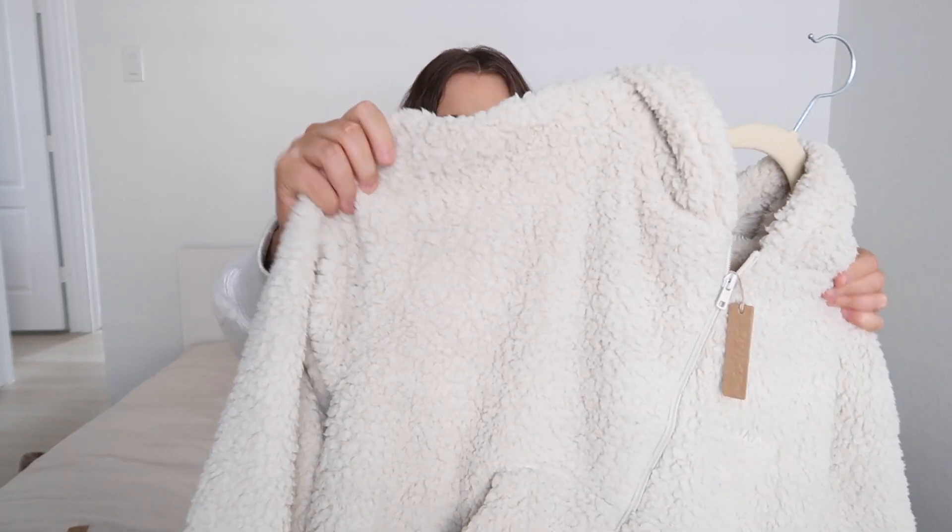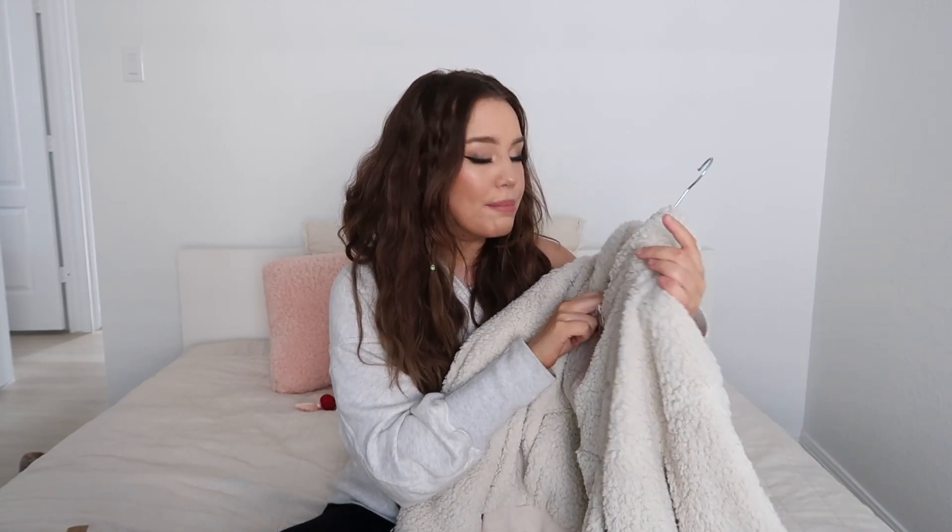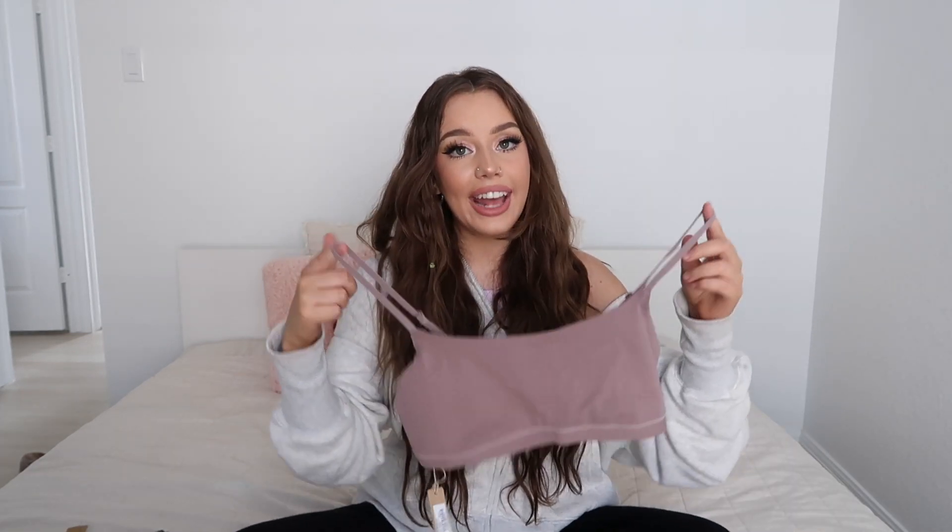I also got this cozy little zip-up — I think it's actually the teddy zip-up because it does kind of have that teddy bear fluffy fabric. I got a medium because I wanted it to be a little more relaxed, but it is a little more fitted and cropped. I actually really like how it feels on — it's not too heavy either.